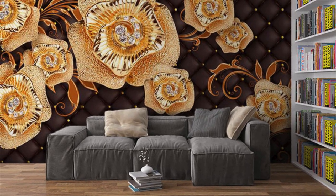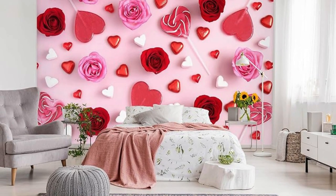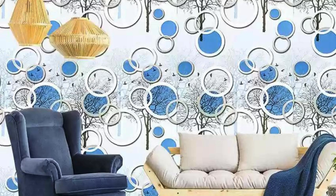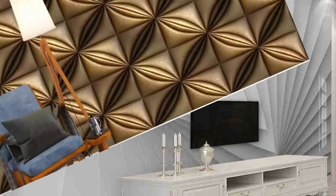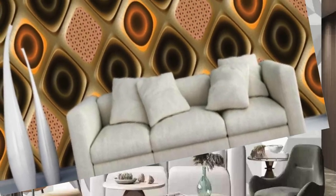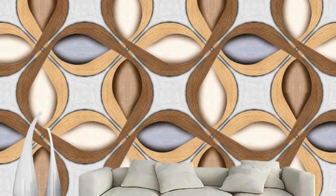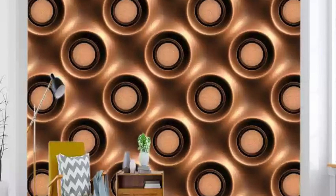Embark on a visual odyssey with our exceptional collection of 3D wallpapers, where walls transform into portals to alternate dimensions. These wallpapers redefine interior aesthetics, blending cutting-edge technology with artistic brilliance. The depth and intricacy of each design produce a captivating interplay of light, shadows, and perspective that breathes life into your surroundings. The high-definition printing ensures extraordinary detail, and you can feel the tactile sensation of texture as you run your fingers across the surface, enhancing the illusion of a multidimensional reality.